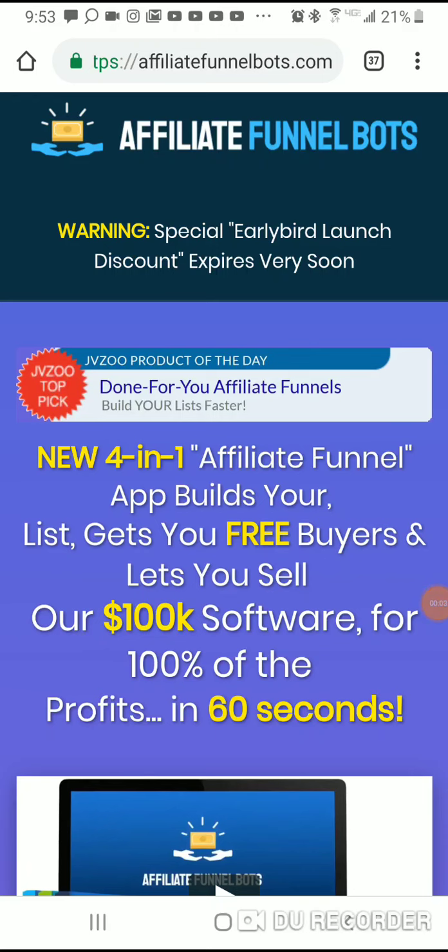Hey, what's up everybody, it's your boy Cash for Bob. Before I go any further, hit that subscribe button and hit that notification bell so you get notified when I upload a new video. This channel is about making money, cryptocurrency, marketing tools — I teach you how to start your own online business.